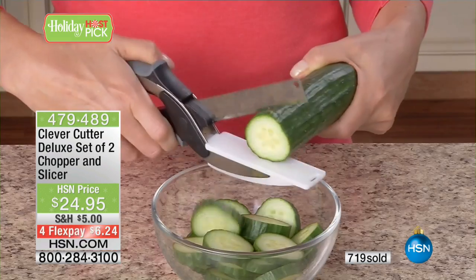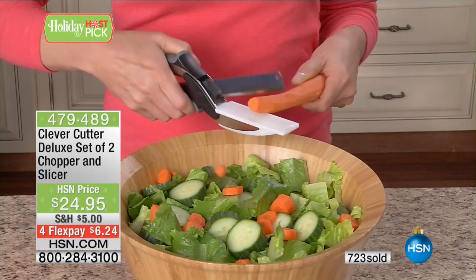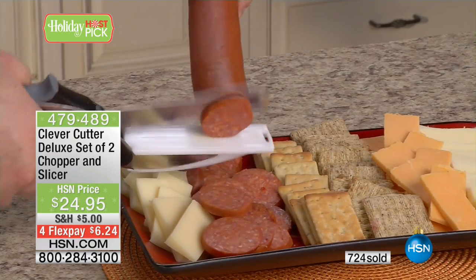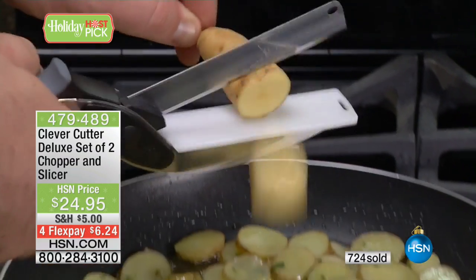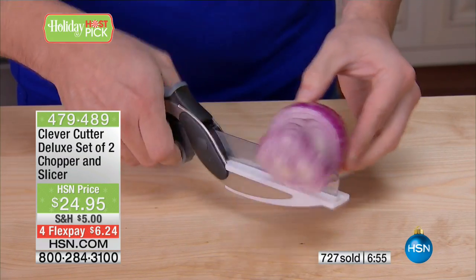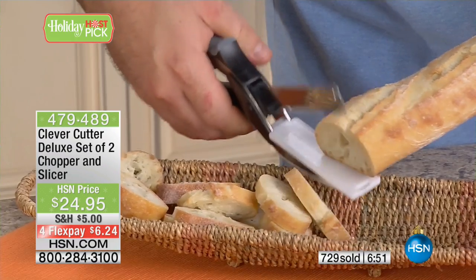Whether it's potatoes, carrots, or anything like that, anybody can pick up the Clever Cutter and turn into a master prep chef in the kitchen. It's so fast, so simple, so easy. We're going to show you meats and cheeses — hard cheeses, soft cheeses, makes absolutely no difference. Regular potatoes, fingerling potatoes, onions, sweet potatoes — it's endless what you can do.